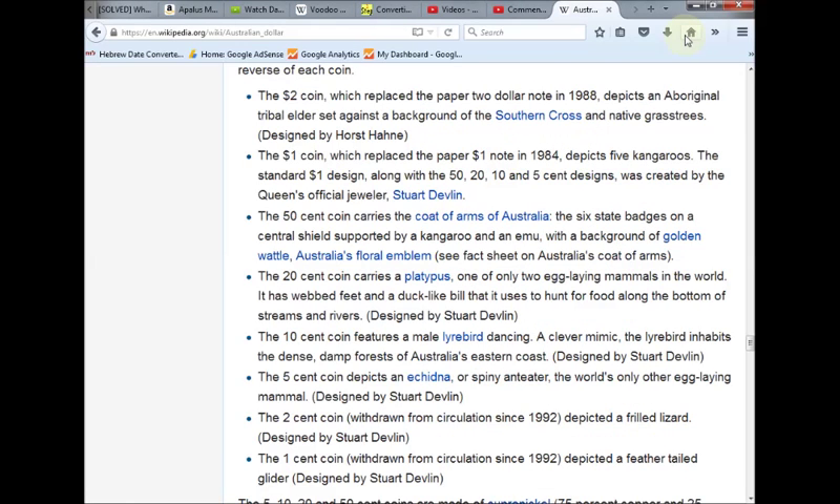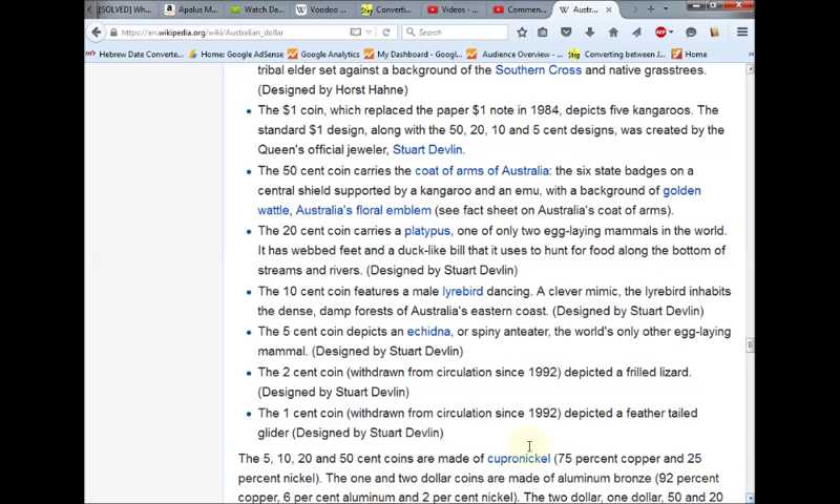Another nail in the coffin. Australian money: $3.50, $60, $70, $85, $86, $87, $88 — $3.88.